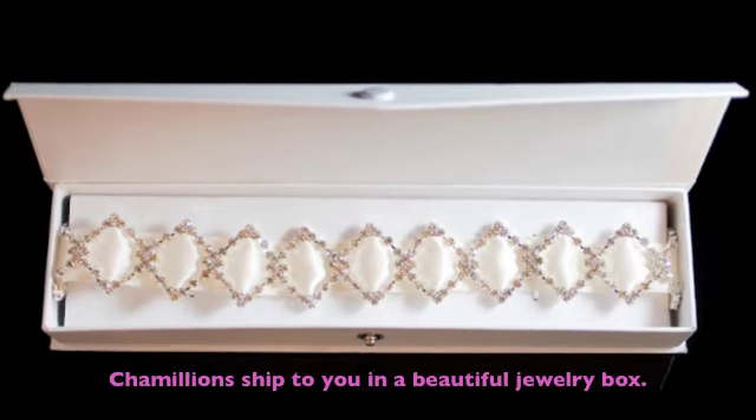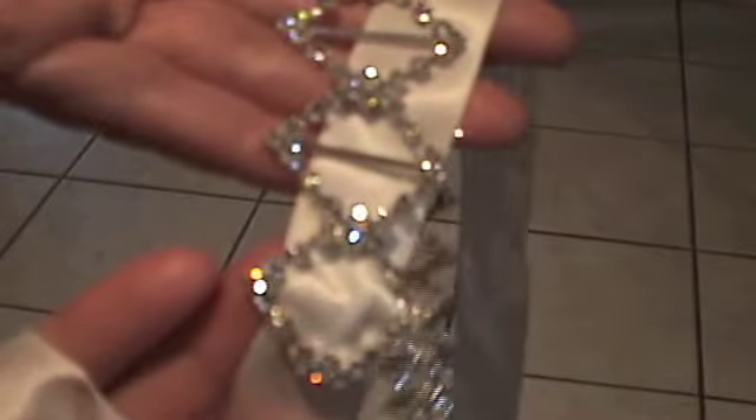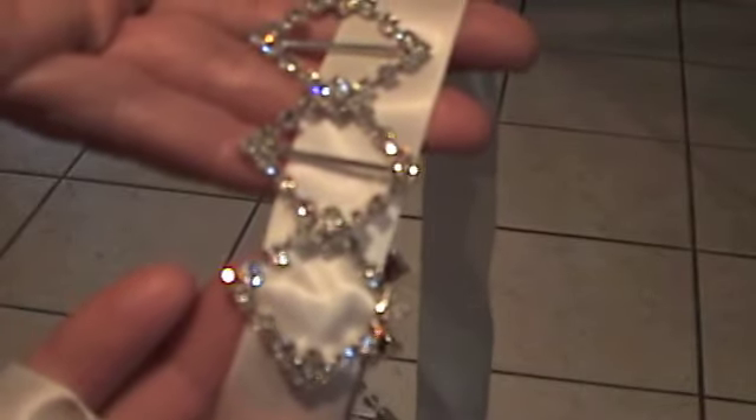The headbands are called Chameleons. They ship to you in a beautiful jewelry box and include two additional ribbon colors. With Chameleons, you simply change the ribbon to change your look.